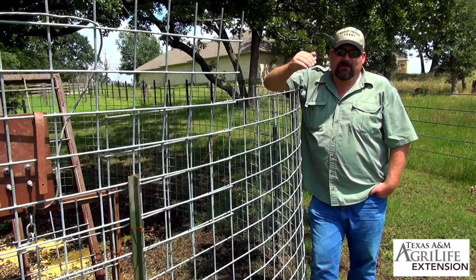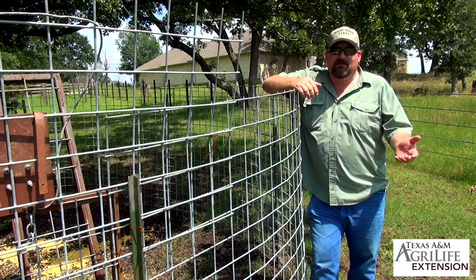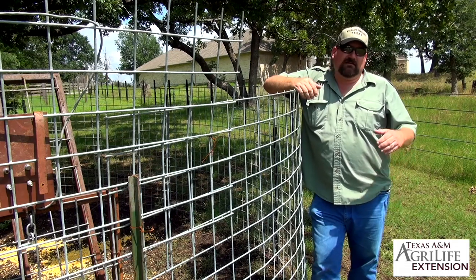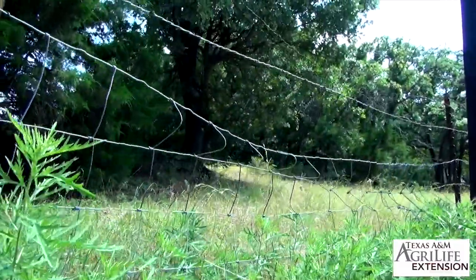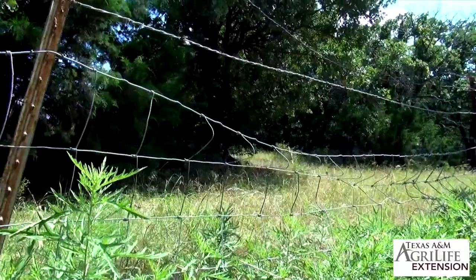Research indicates that wild pigs will eventually breach most types of fencing. Because of this, periodic monitoring and maintenance is necessary to ensure the long-term effectiveness of any exclusion fence. When a fence is maintained correctly, we don't have any problems. We need to check it at least once a month — we don't want a hog or another animal to find a weak spot and gain access to our properties.